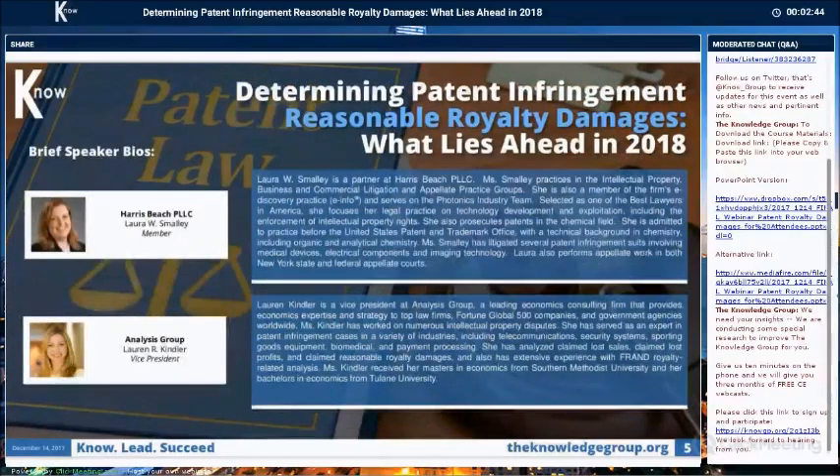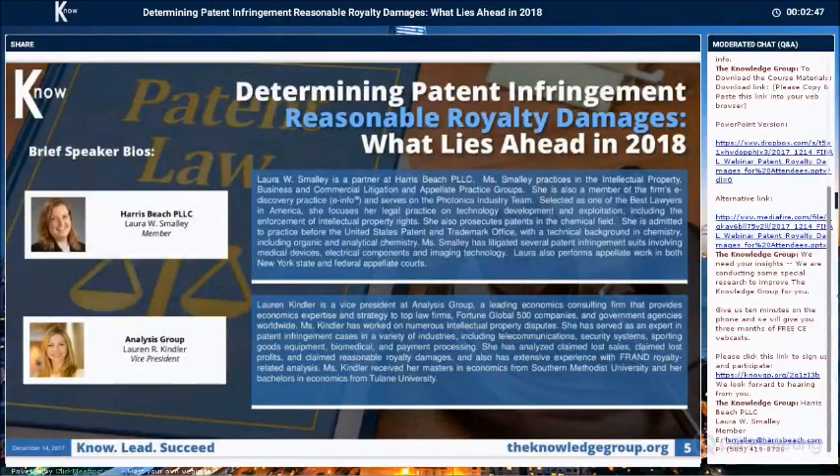Today's panelist is Laura Smalley. She's a partner and member of Harris Beach PLLC. Her practice is in intellectual property, business and commercial litigation, and appellate practice groups. She's also a member of the firm's e-discovery practice and serves on the photonics industry team. Laura focuses her legal practice on technology development and exploitation, including the enforcement of intellectual property rights. She also prosecutes patents in the chemical field, and is admitted to practice before the USPTO with a technical background in chemistry, including organic and analytical chemistry.